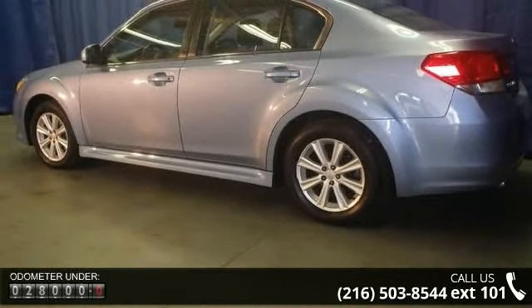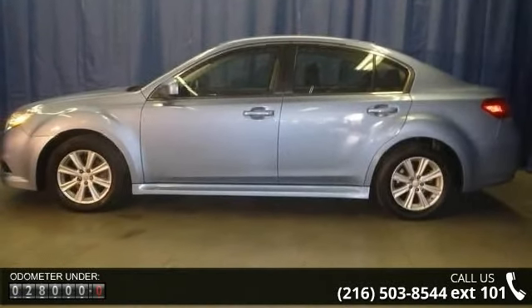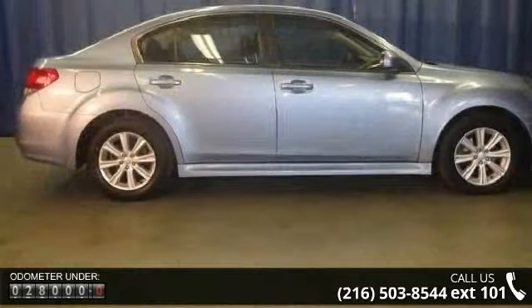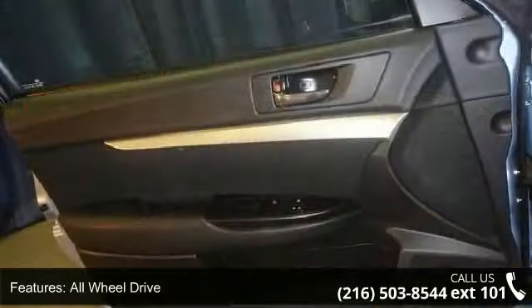This vehicle's top features include stability control, heated mirrors, power driver's seat, adjustable steering wheel, driver airbag, rear head airbag, passenger airbag on-off switch, pass-through rear seat, and front reading lamps.